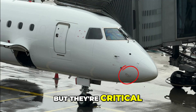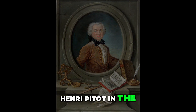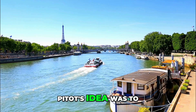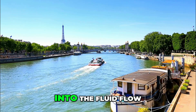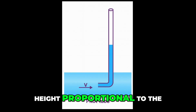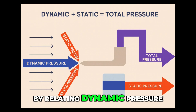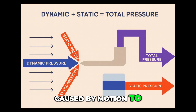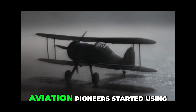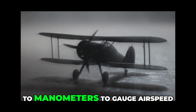The pitot tube was invented by French engineer Henri Pitot in the 1700s to measure the flow velocity of water in the Seine River. Pitot's idea was to insert a tube facing into the fluid flow — the fluid would rise inside it to a height proportional to the velocity head. This principle was later adapted to measure air speed by relating dynamic pressure caused by motion to static or ambient pressure. Just a few years after the Wright brothers, aviation pioneers started using crude pitot tubes linked to manometers to gauge air speed.